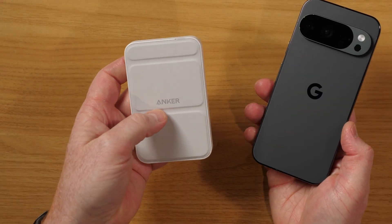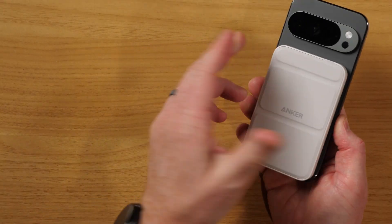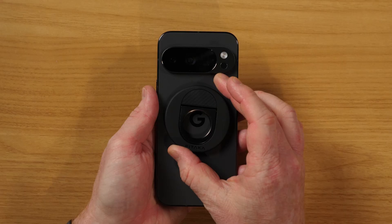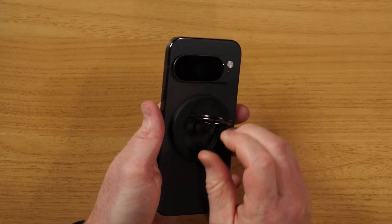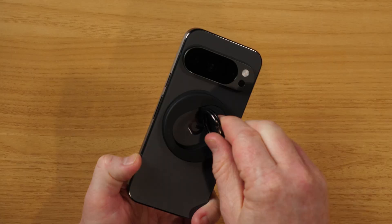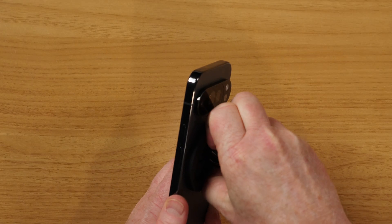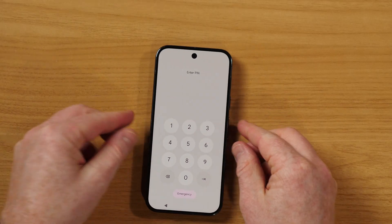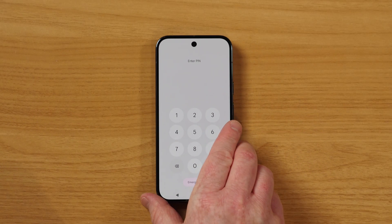One new cool trick the Pixel 10 has is the ability to work with Qi2 magnet devices. Here I have a magnetic wireless case — I can just snap it on just like that and it stays in place. Here I have another accessory — this is a Pitaka MagSafe phone ring holder. Any MagSafe accessory is compatible. Here you can see it just snaps on like that, pop it out, and now we have a place to hold our phone. We can twist this however we want and pull it out more — it has a pretty good grip.